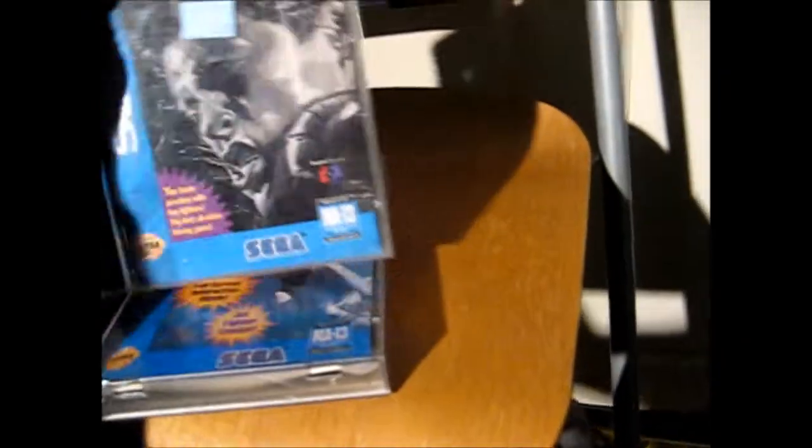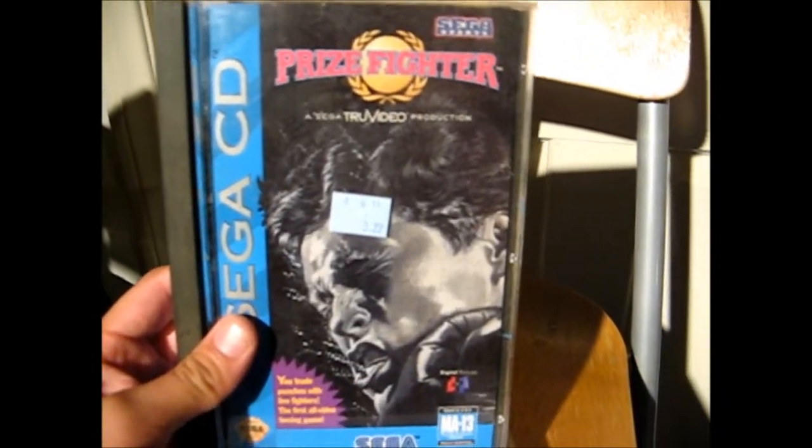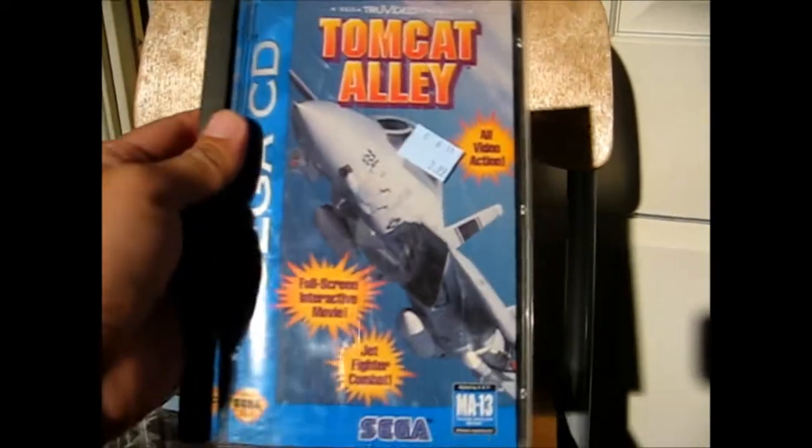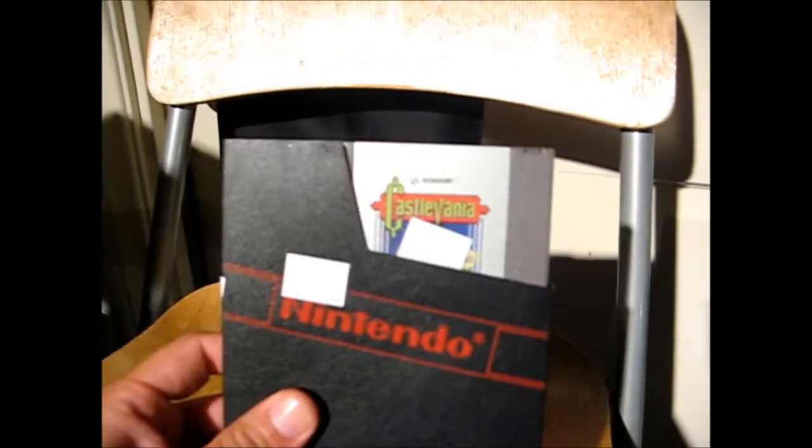I found a couple of Sega CD titles. These were $3.99 each - a little high, but I don't really see these often so I just grabbed them. I got Prize Fighter and then Tomcat Alley. There's a couple of extra titles I picked up for the system. And a couple more NES games that I found - these were $2.00 at a Goodwill as well. We got Dragon Warrior, and then we got Castlevania, which I think I already have - but I can never have too many Castlevanias.